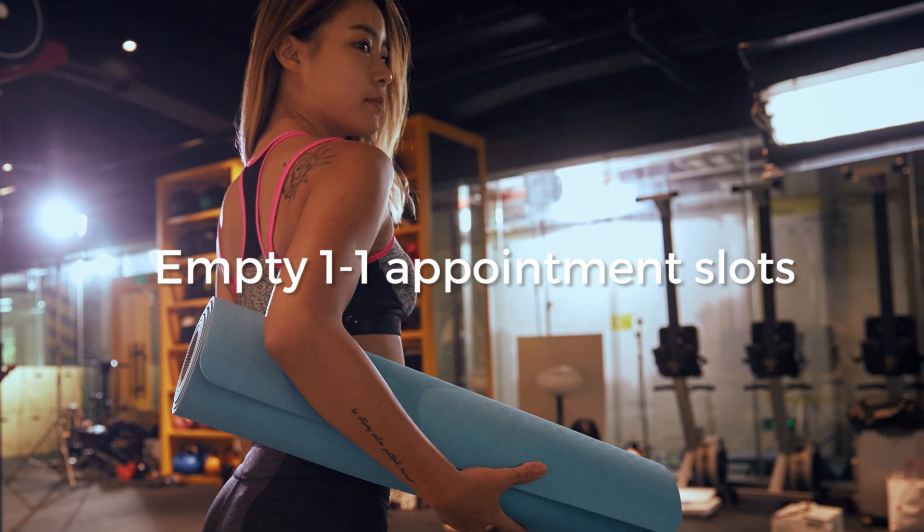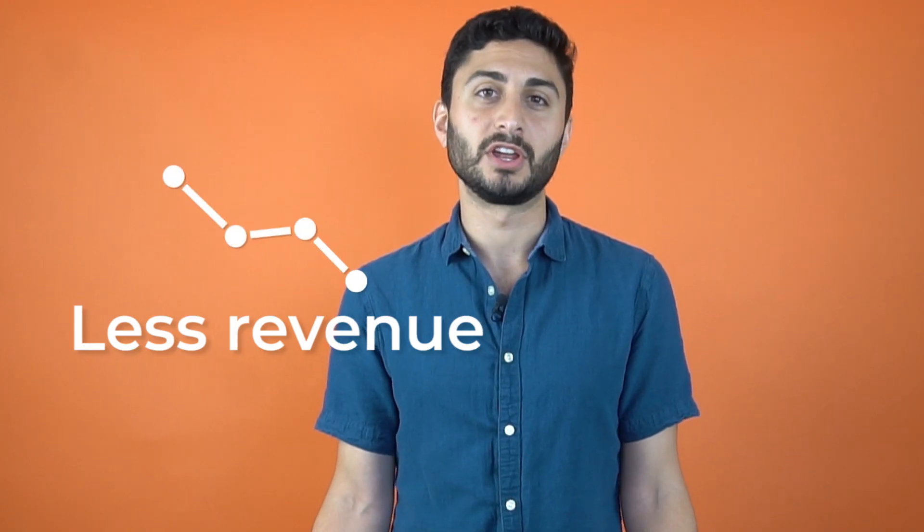Scheduling appointments is something that you probably do every day. Poor management of your schedule means plenty of empty one-to-one slots, and ultimately that means less revenue for you.